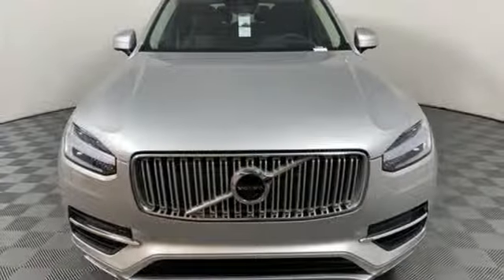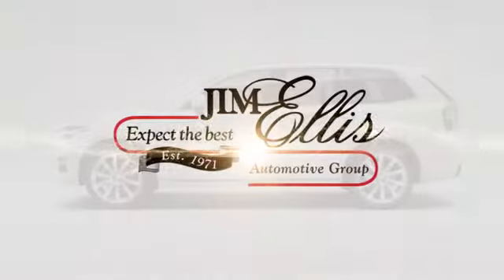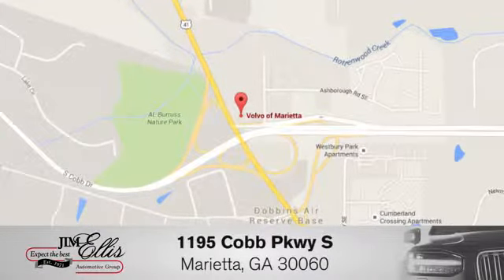Safety first – it's how Volvo rolls. Take it for a test drive today at family-owned Volvo of Marietta. Things are different. We're conveniently located near Dobbins Air Force Base on Cobb Parkway.